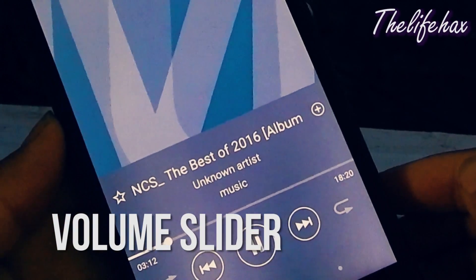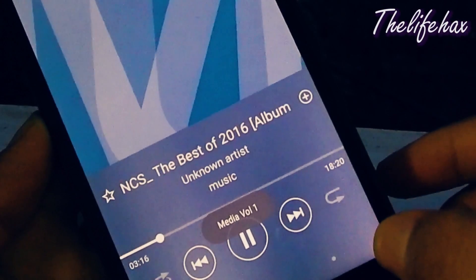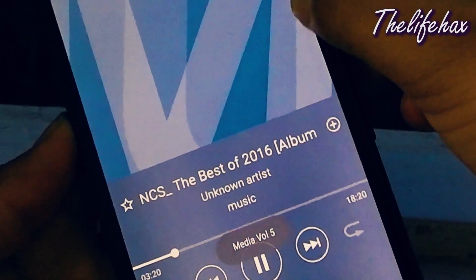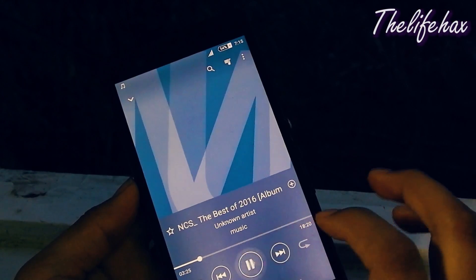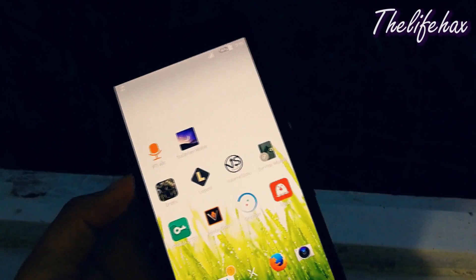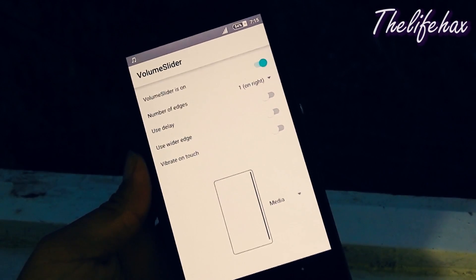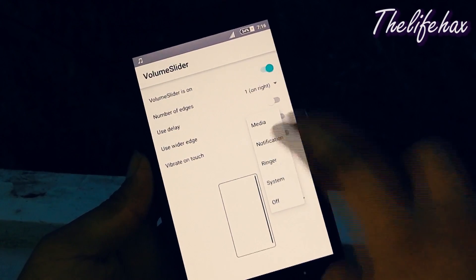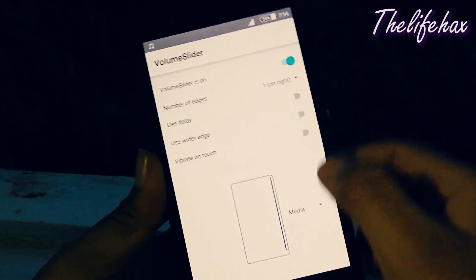If you guys want to control your volume just by sliding, you can download this — it's free. This is simple to use and a very useful tool. Whenever you want to mute the music volume but not the ringtone, then this app is handy in that case as well. You can set it up to give you controls for media, system, ringer, and even notifications. Now say goodbye to your volume button and use the volume slider.